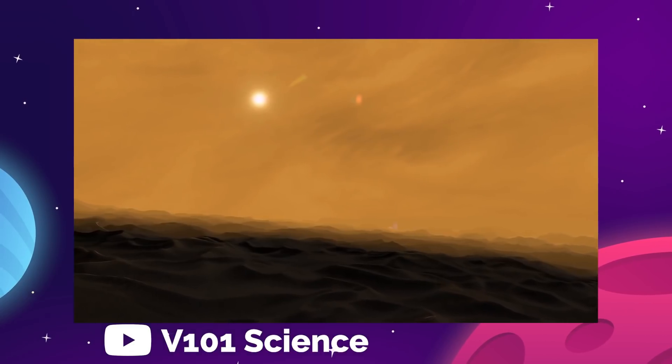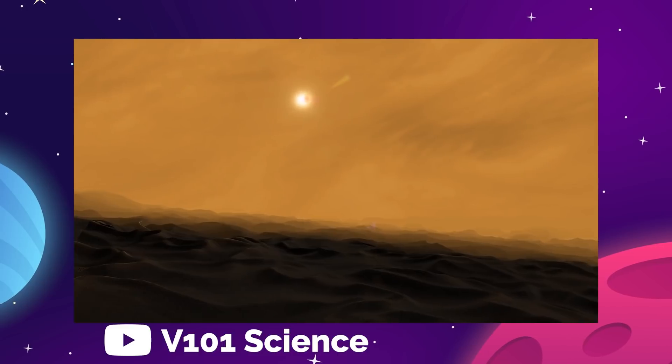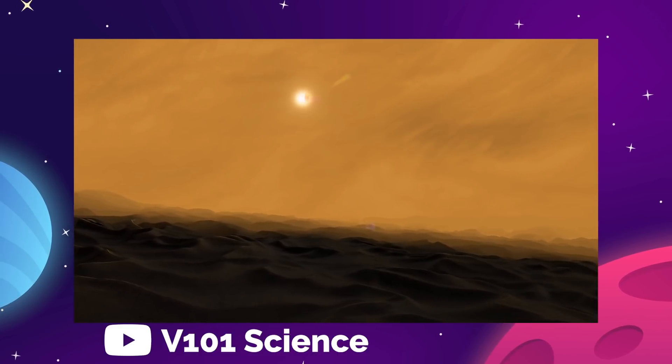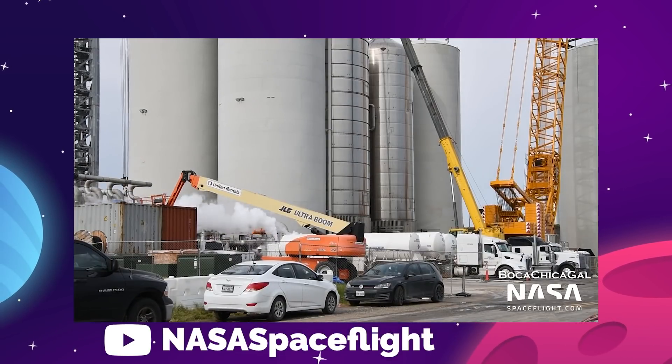The reason that methane exists in liquid form on Titan is because the surface temperature is down around negative 180 degrees Celsius or negative 290 Fahrenheit. That's about the same cryogenic temperature that SpaceX stores methane to use as rocket fuel in the Starship.